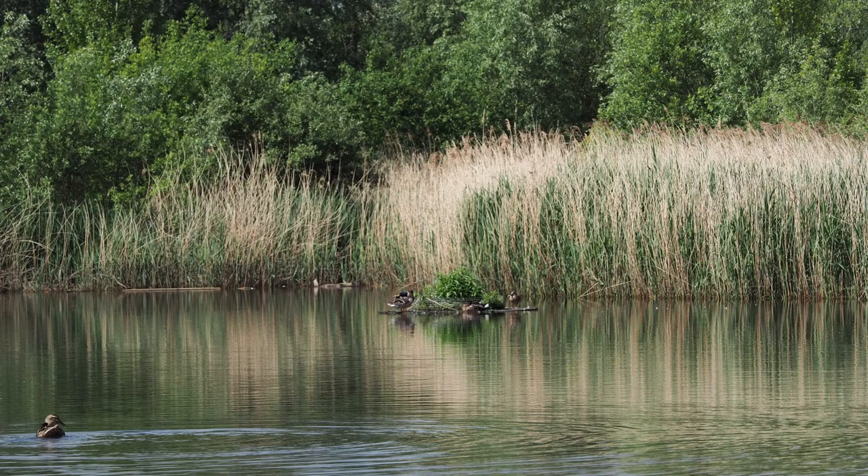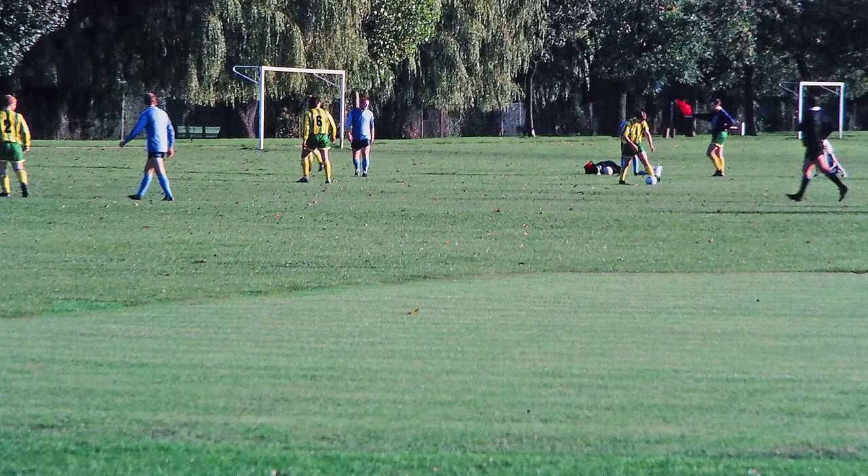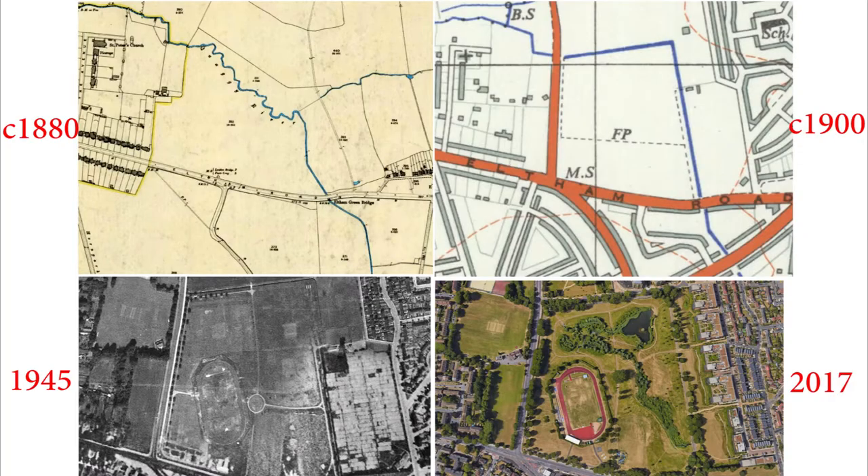This is Sutcliffe Park in 2017, and here's much the same view in 1982. You can also see the changes in plan. Top left is a 19th century map, with the Quaggy River winding its way through the fields outside London. Top right you see the park in 1900, after the engineers had shaped the river into a charming right angle and put it underground. The aerial photographs show a flat expanse of grass in 1945 and the restored river in 2017.